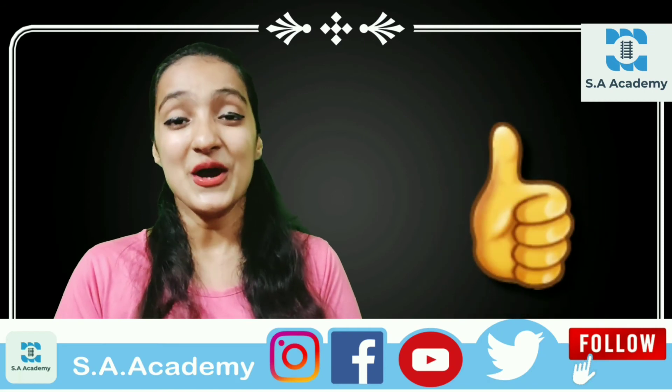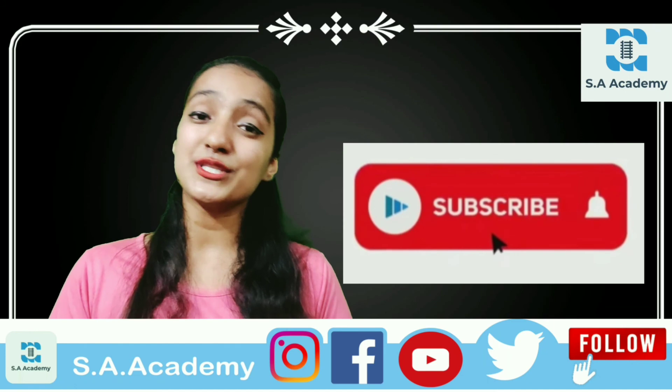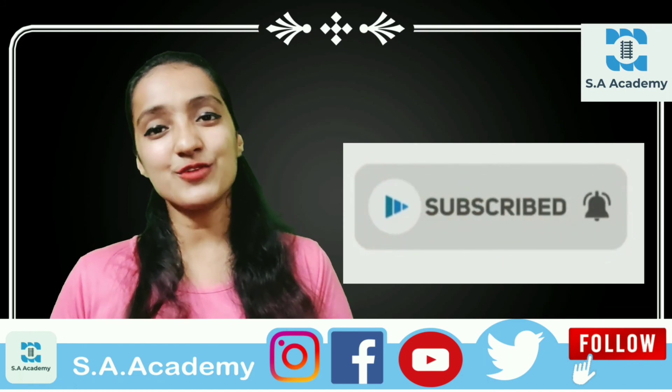There are so many beautiful things and beautiful facts in Southern India. Please like this video, and for such videos, subscribe to SA Academy and watch all our videos. Thank you for watching.